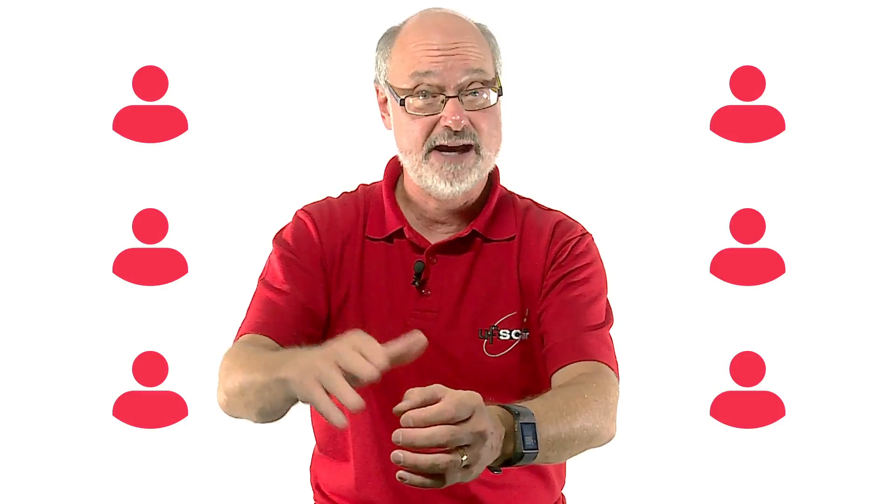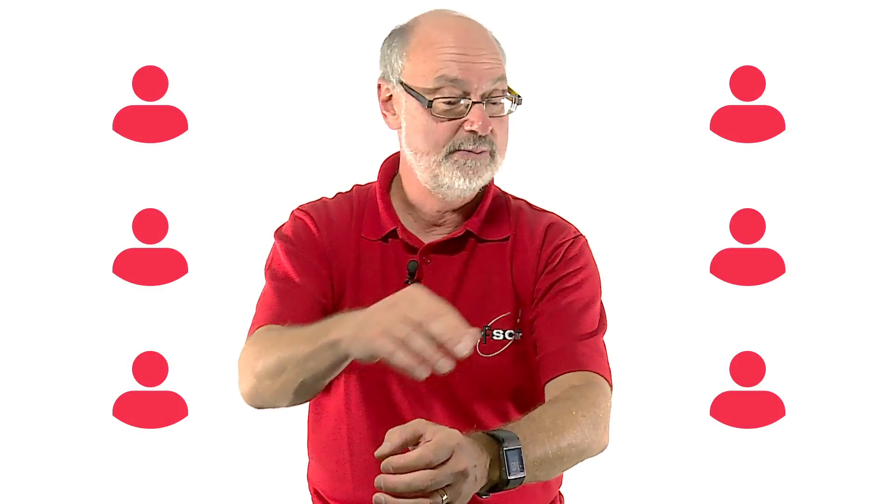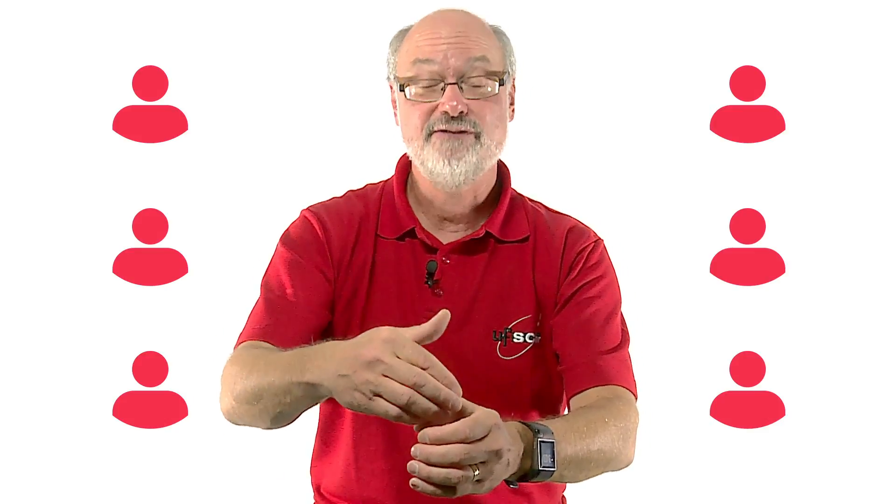It could be teaching specialists, it could be colleagues in the faculty, or if I have the confidence, it could even be students in my classroom. The key is to get the problem outside of me and have a dialogue with others about how to solve the problem.